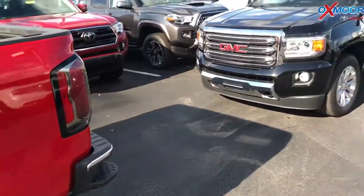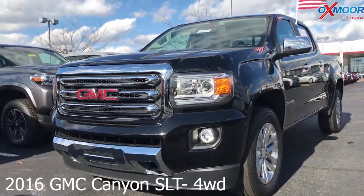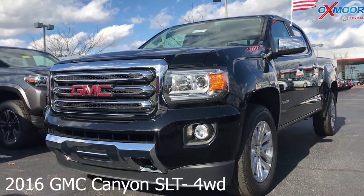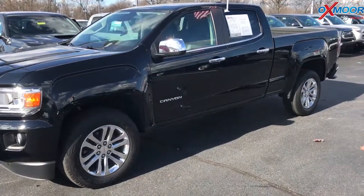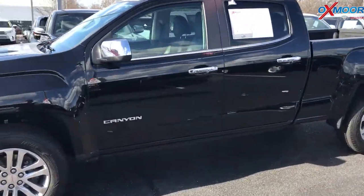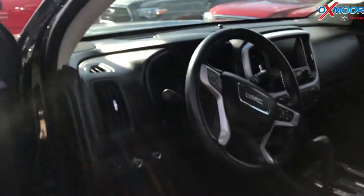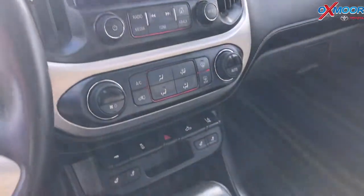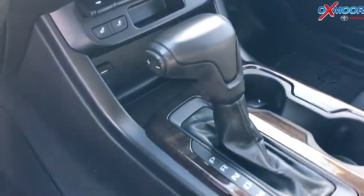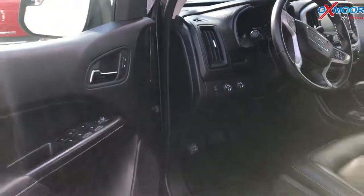For our last vehicle, this is a 2016 GMC Canyon SLT. It is four wheel drive. Exterior color is black. This vehicle has a clean CarFax and one previous owner. The interior does have heated leather seating, and the vehicle has navigation and a backup camera. Interior is black. Mileage is 26,683 and the price is $29,900.